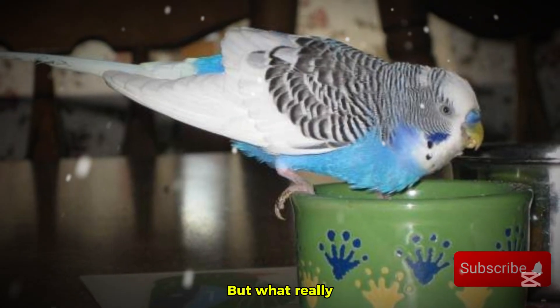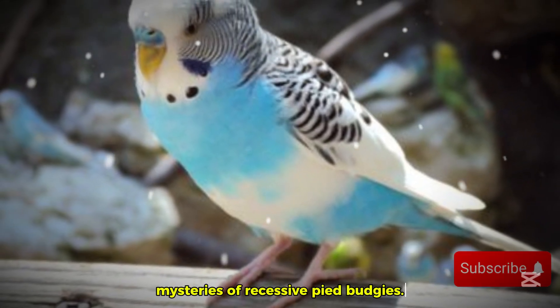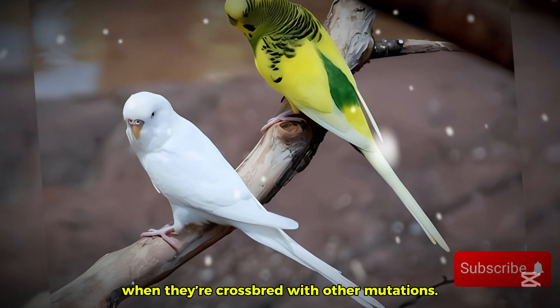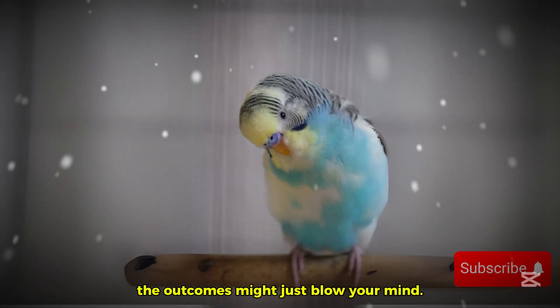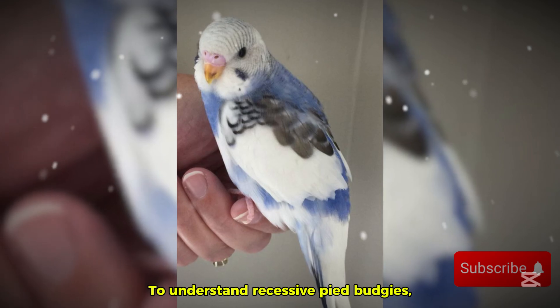But what really makes them special? And what happens when you breed them? Stick around, because today we're unraveling the mysteries of recessive pied budgies, from their genetics to the surprising results when they're crossbred with other mutations. And trust me, the outcomes might just blow your mind.